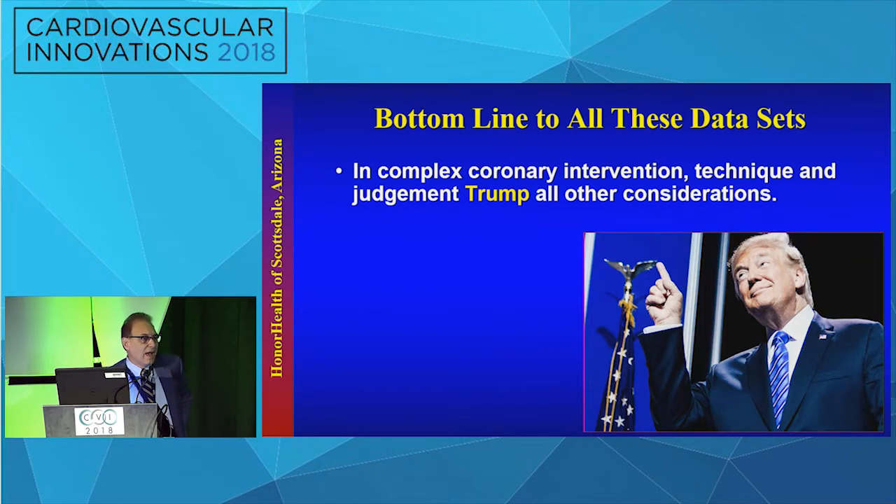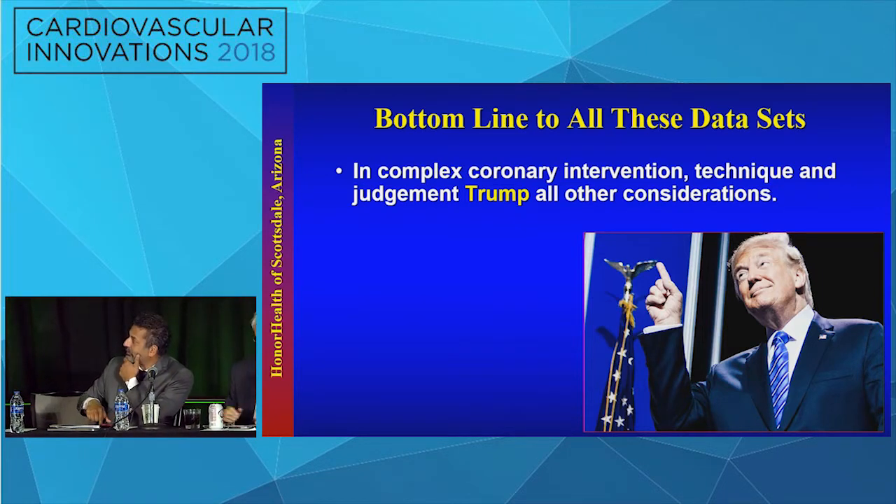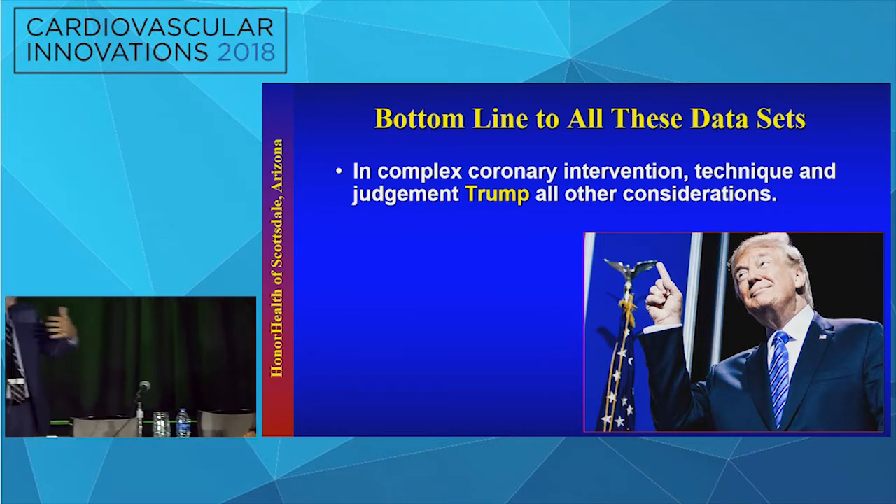I'd like to ask: I actually showed seven trials, but the Orbita trial did not make my top list. Do you agree? I wholeheartedly agree — we spend an excessive amount of time talking about Orbita. Each and every one of these other trials affected my practice as soon as they came out, and Orbita did not. As you know, 87% of those patients wanted to have PCI because their symptoms were not relieved. I thought it was just too small a trial — Courage had ten times the number of patients trying to answer a similar question.